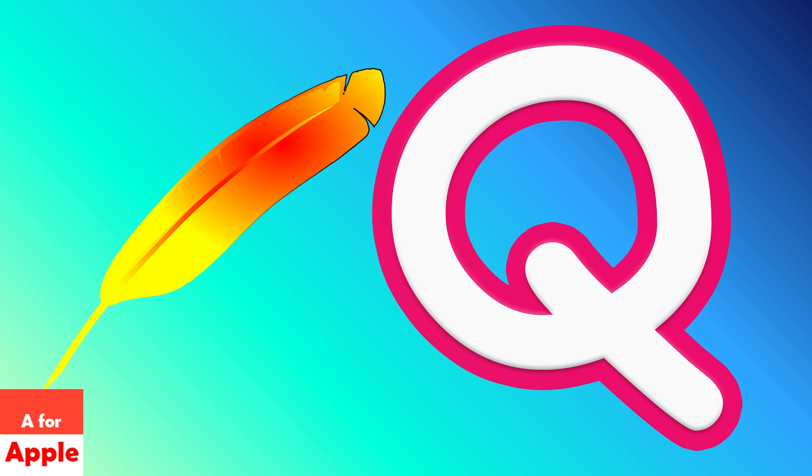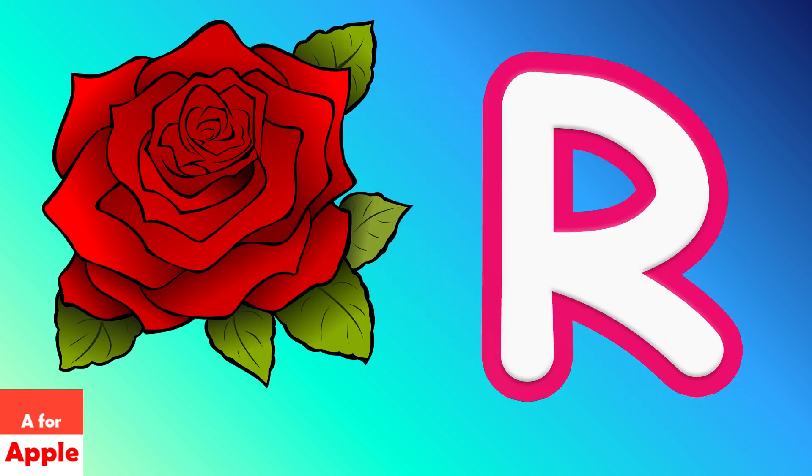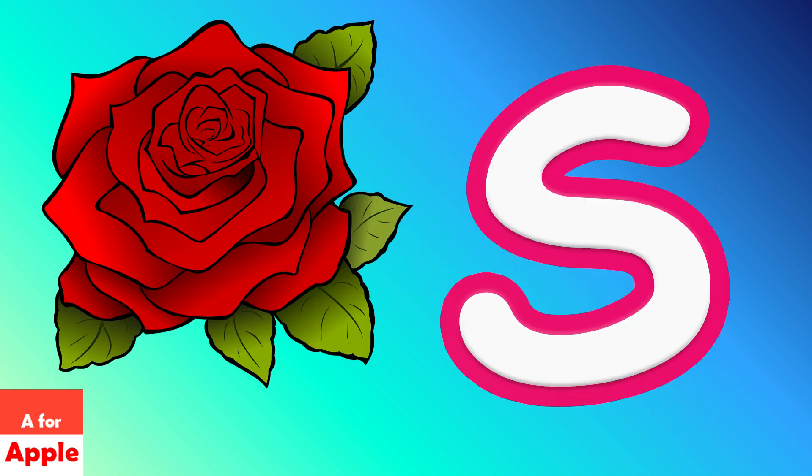Q for grill, E, F, G, H, I, J, K, L, M, N, O, P.